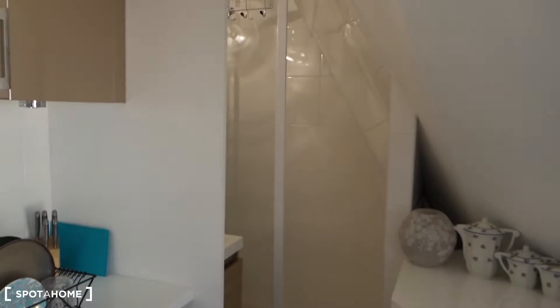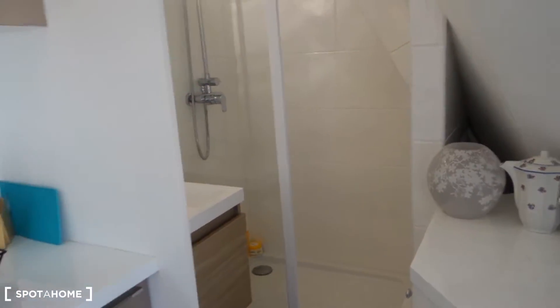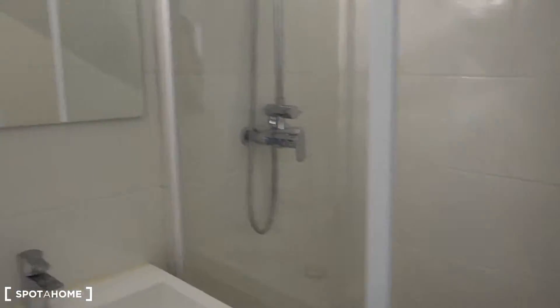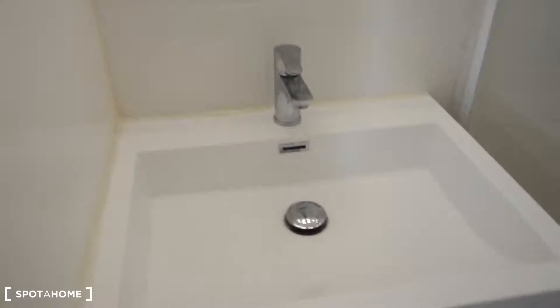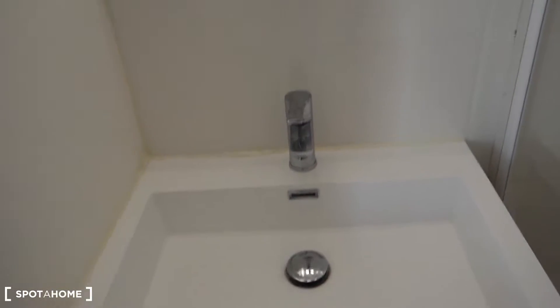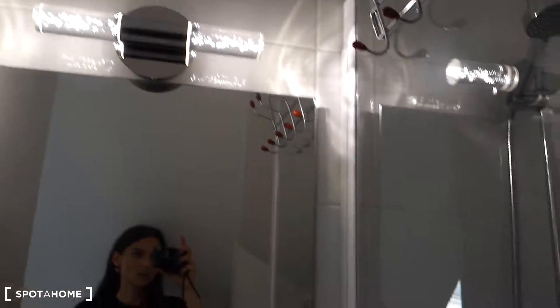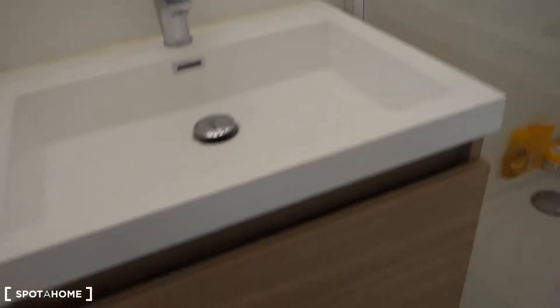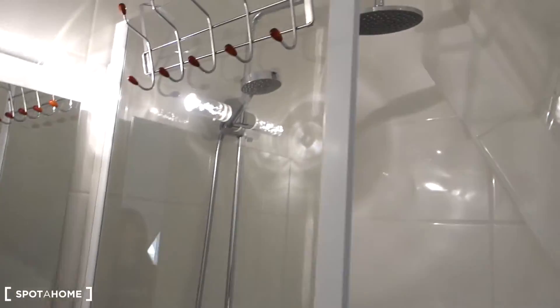Just between the window and the bathroom part, there's more storage space. The bathroom is another open space — you can't really close it off or seclude it from the kitchen. But it's very clean, neat, and modern. We've got another sink, which is great because it means you don't need to do your dishes in the same sink you use to brush your teeth. There's a mirror with a cool lamp just above, some storage space, and this is the shower cabin.